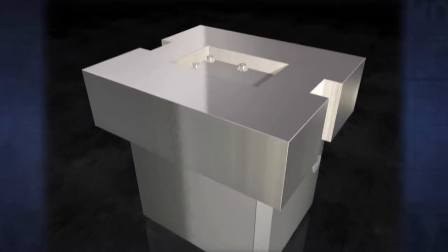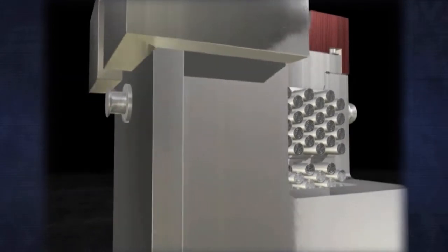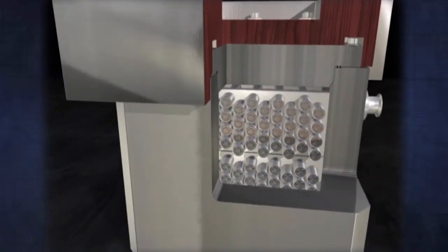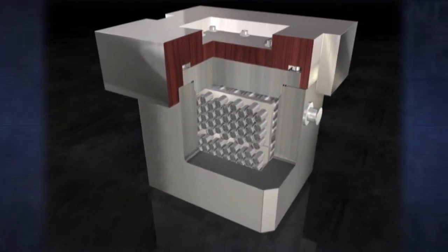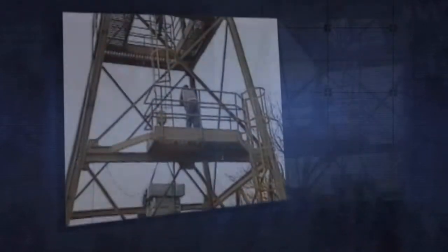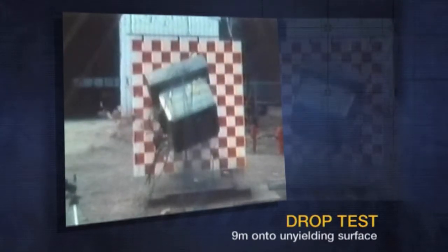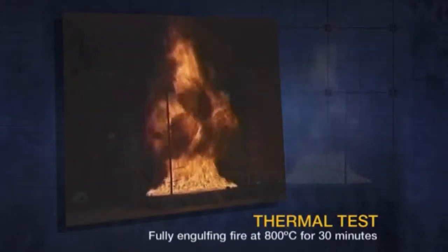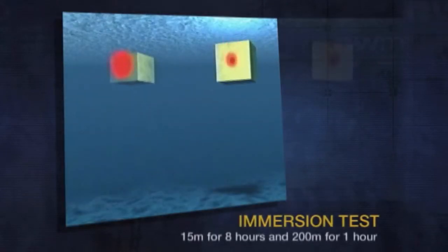All transportation packages for radioactive materials must meet a set of performance standards developed, reviewed, and updated regularly by the International Atomic Energy Agency, and in Canada, adopted and enforced by the Canadian Nuclear Safety Commission. They are put through a series of tests to ensure they can survive severe accident conditions with no release of radiation. Tests include dropping the containers onto a hard surface, subjecting them to an intense, fully engulfing fire, and submerging them underwater.